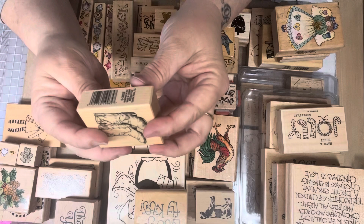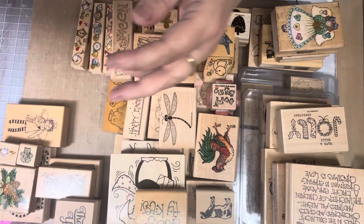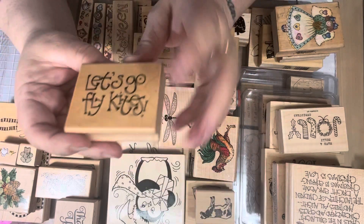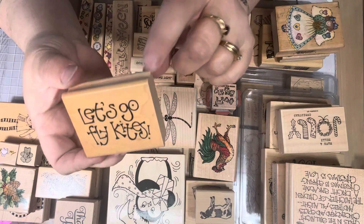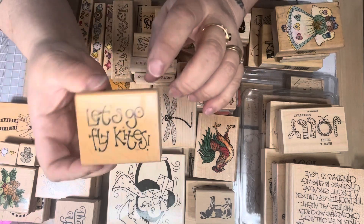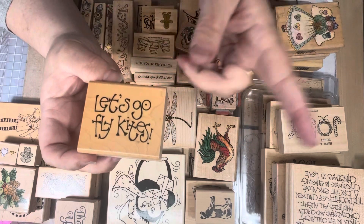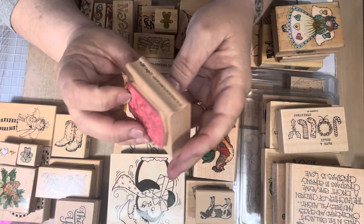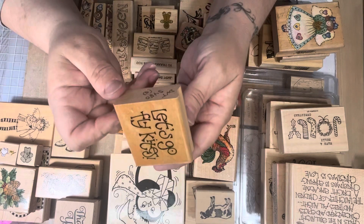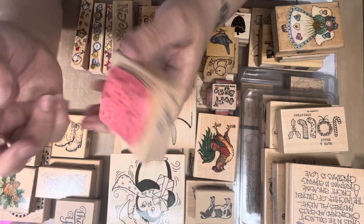I got some cowboy boots — this is PSX 2004. I also picked up this one: 'Go Fly a Kite,' because I have a little boy stamp that's JRL and he has a kite in his hand. So I think this would be really cute with that little boy. It says 'Go Fly a Kite,' it's JRL, and there's no date. It looks brand new.